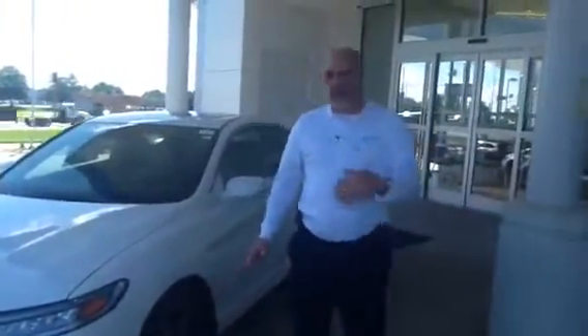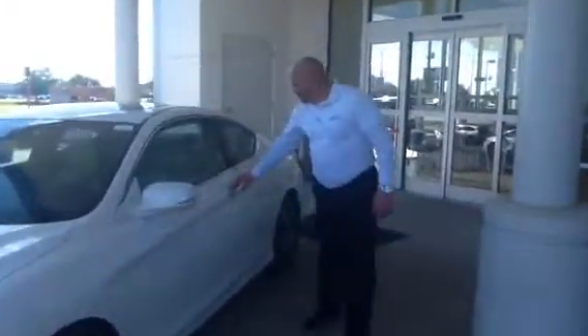I want to jump right in and show you the great features of this vehicle, so come on in. As you bring yourself inside, you'll notice that it has two-tone leather — the ivory and the black interior. It comes with standard features such as backup camera, push start, and Bluetooth. It's got a lot of great features.